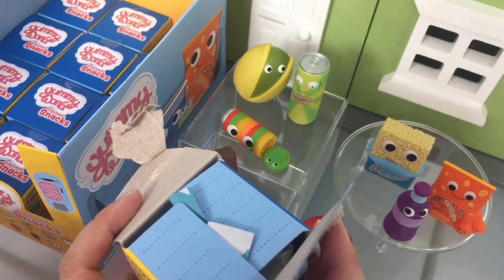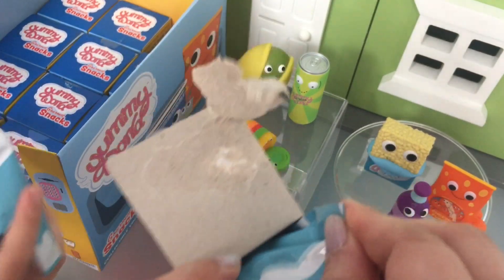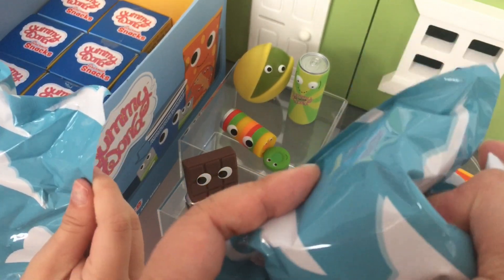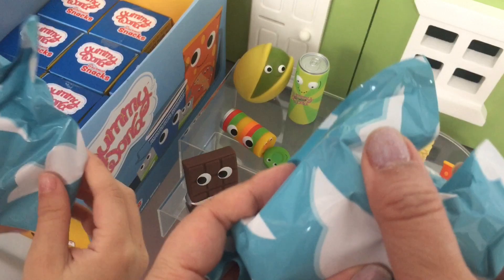Oh, this one feels like the cup of noodles. This one? It's like a yogurt. This feels like a noodle too.